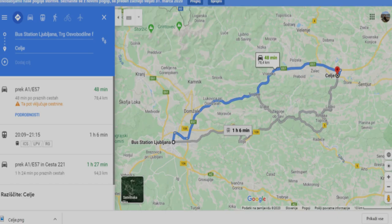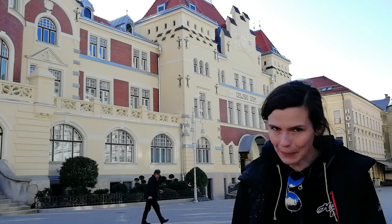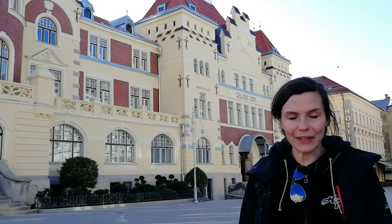Hi, my name is Esmina and today I am in Celje. So here is the plan. First, I am going to take a walk through Celje's teeny tiny city center.